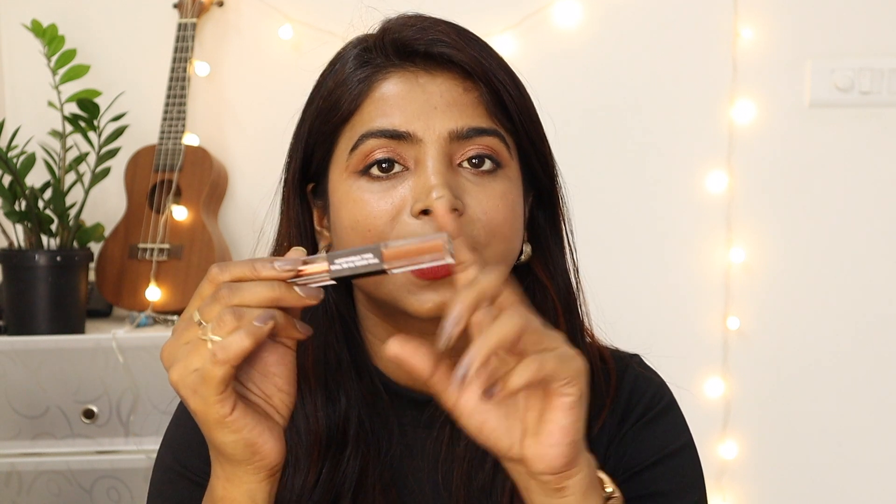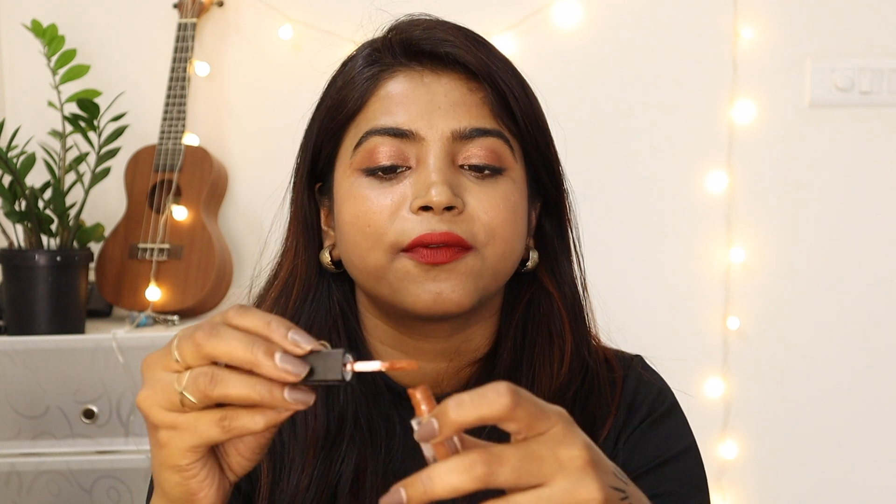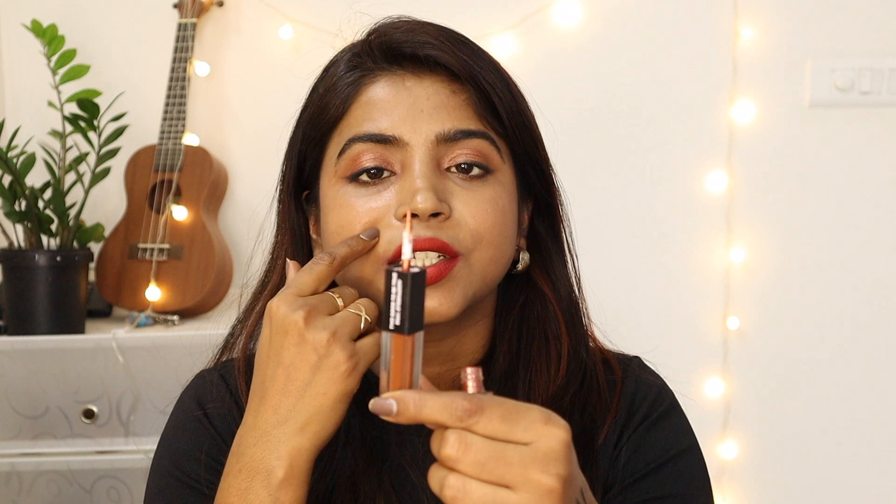The next product is the Too Good to Be True Dual Eyeshadow — I really like their naming convention, it's quirky and different. You get two eyeshadows: one side is matte and the other is a shimmer metallic. There's a flat paddle-style applicator on the matte side, and on the shimmer side you get a thin brush that's good for precise application.